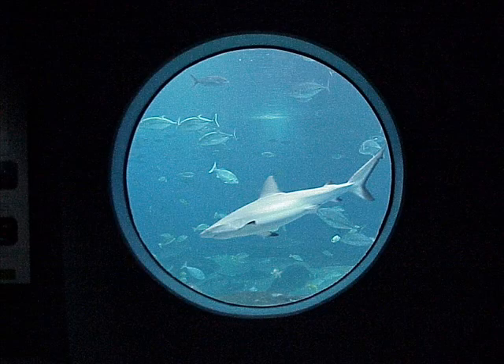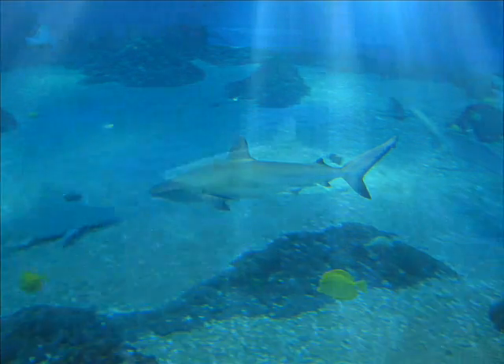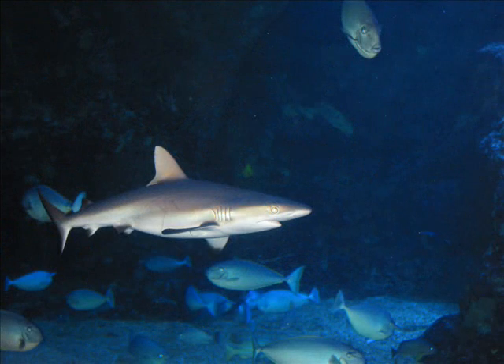Gray reef sharks, like many sharks, are more active during the night, feeding on reef fish, squid, octopus, and crustaceans. They have a similar body shape to the black-tip reef sharks, but are mostly gray with a dark stripe along the edge of their tail fin. I'm Taylor. Come to the Maui Ocean Center and learn facts from fiction about these incredible and often misunderstood animals.